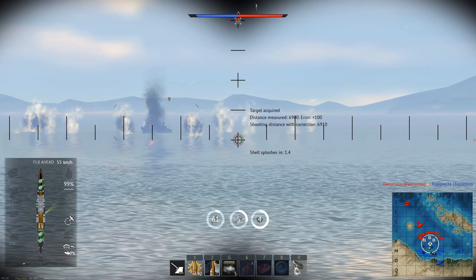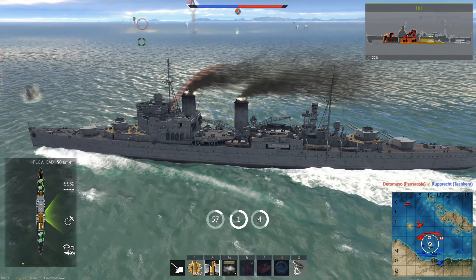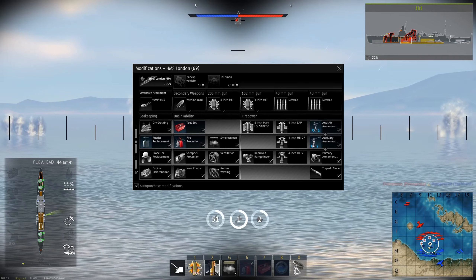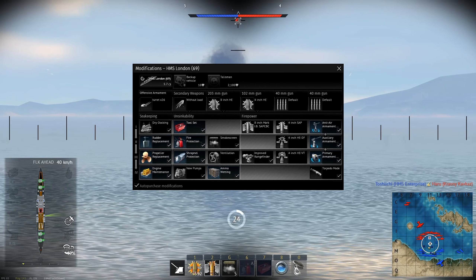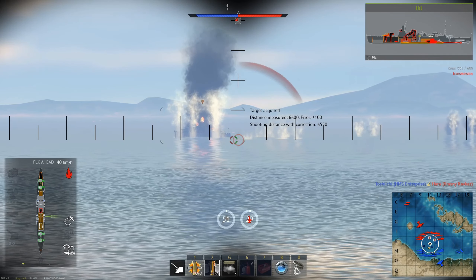For modifications, both are the exact same other than the HMS London's HEVT ammo. I'd recommend this order: Toolset, Fire Protection System, Rudder Replacement, Anti-Air Armament Targeting, Auxiliary Armament Targeting, Shrapnel Protection, Propeller Replacement, Primary Armament Targeting, Ammo Wetting, and Engine Maintenance. Pick up the Kent's HEDF or London's HEVT earlier if you're having problems with planes.